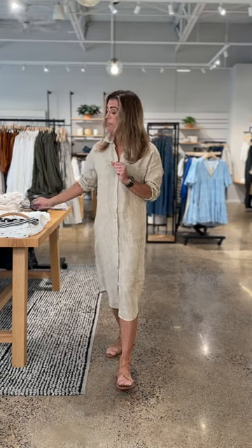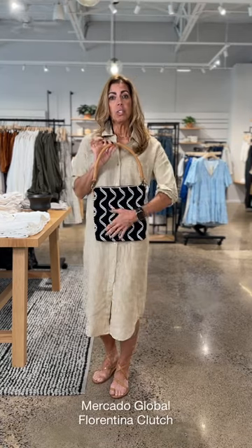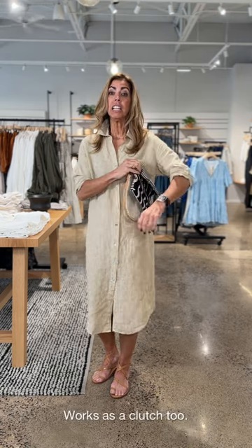This bag you've seen me with before, but I'll share something new — this handle does come off, so you can fold it over and have it almost like a clutch without the handle. That outfit is all put together. A little touch of black to balance everything, and you're ready to go.